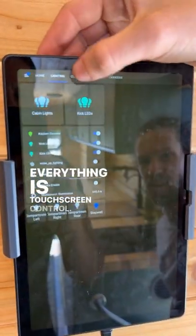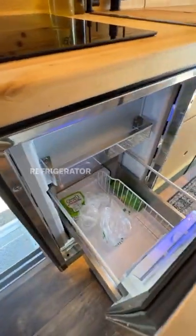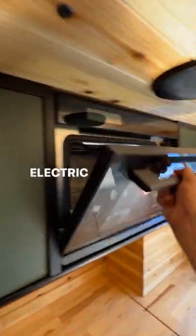Everything is touchscreen control. Slide out pantry. Center galley kitchen with two burner cooktop. Isotherm refrigerator with freezer. Deep sink. Lots of storage over here. Electric oven on board.